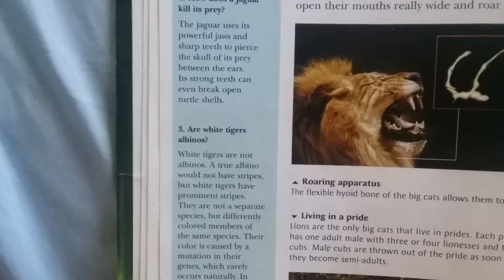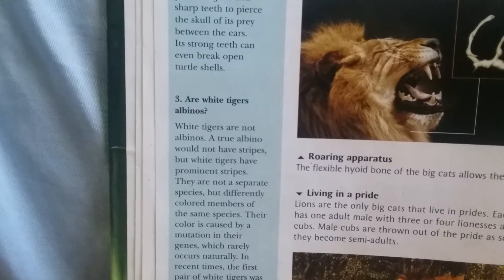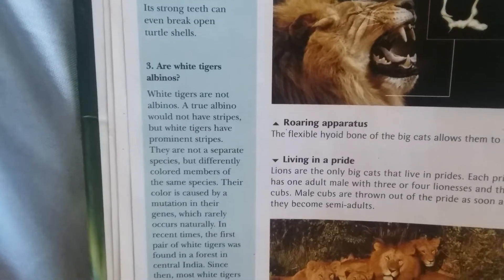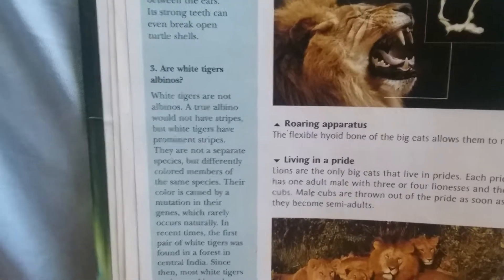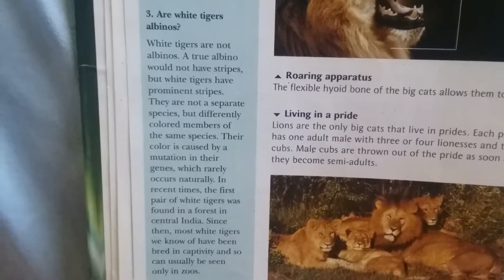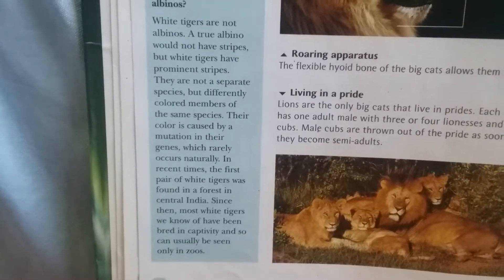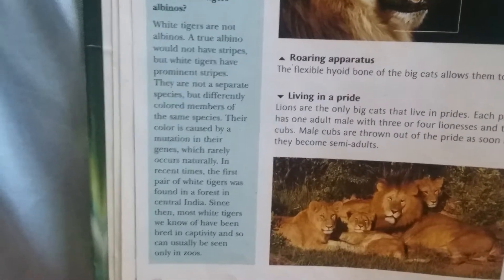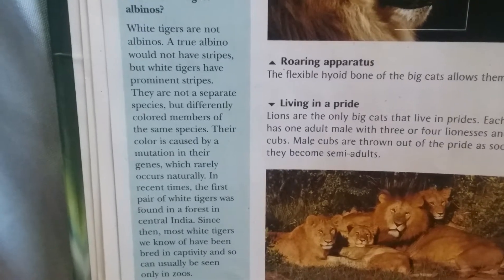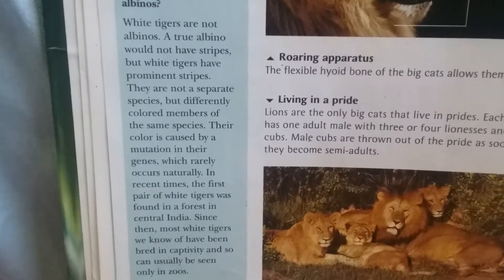White tigers are not albinos. A true albino would not have stripes, but white tigers have prominent stripes. They are not a separate species but differently colored members of the same species. Their color is caused by a mutation in their genes, which rarely occurs naturally. The first pair of white tigers was found in a forest in central India. Since then, most white tigers we know of have been bred in captivity and so can usually be seen only in zoos.